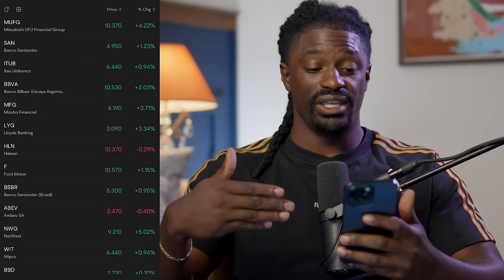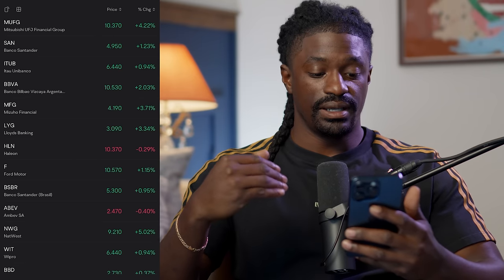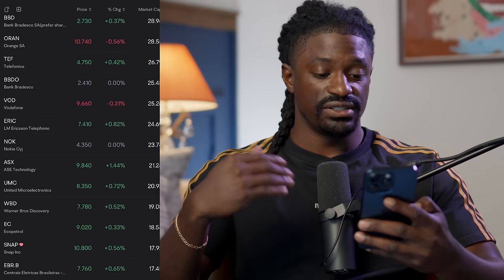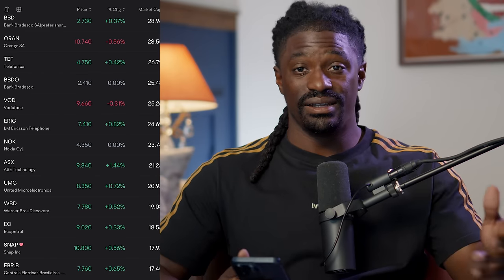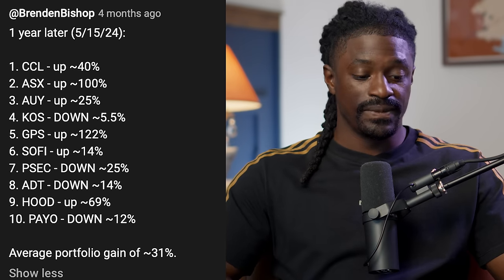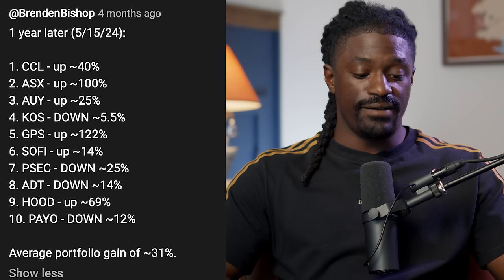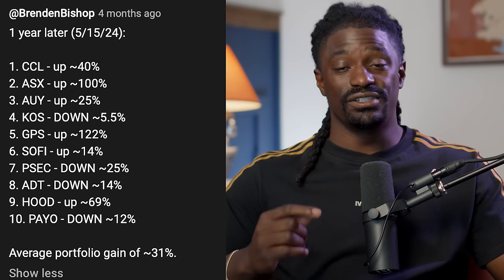Here are some examples that immediately pop out: MUFG, Mitsubishi, SANTU, BBVA, Ford Motor Company, WIT, BBD, NOK, and Warner Bros Discovery, WBD. Now let's take a look at the top 10. The last time I did a video like this, someone in the YouTube comments went along and tracked how it performed over the last year. Over the last year, the first was up 40%, the second up 100%, the third up 25%, the fourth down 5.5%, the fifth up 122%, the sixth up 14%.